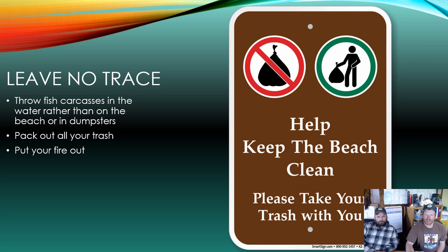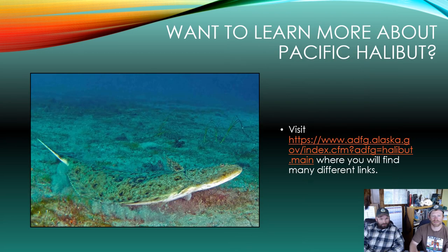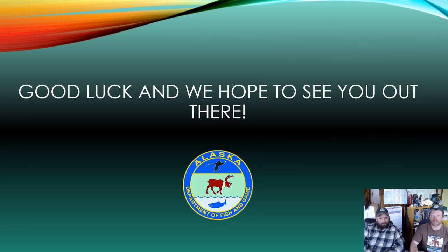Let's keep our beaches nice and clean — throw fish carcasses back into the water to keep things from getting smelly and dirty. Put your trash in dumpsters or take it home if none are available, and please put your fires out. If you'd like to learn more about Pacific halibut, visit the Alaska Department of Fish and Game's website or the Pacific Halibut Commission's website — both have a lot of great information. If you have any questions, feel free to call any of our area offices. Good luck and we hope to see you out there.